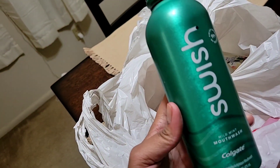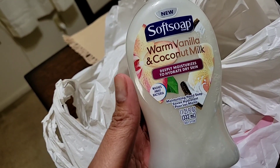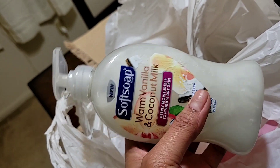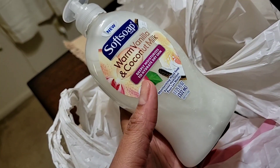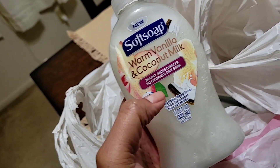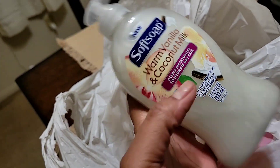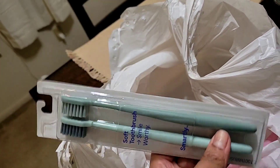One of my lovely subscribers told me about this Soft Soap Warm Vanilla and Coconut Milk. I smelled it, girl, and it smells so good! It was only $1.99 and it's a pretty big bottle — and it says 'New,' so I guess it's a new summer scent. I love coconut and vanilla, so both together is just heaven in a bottle. Thank you for your recommendation!